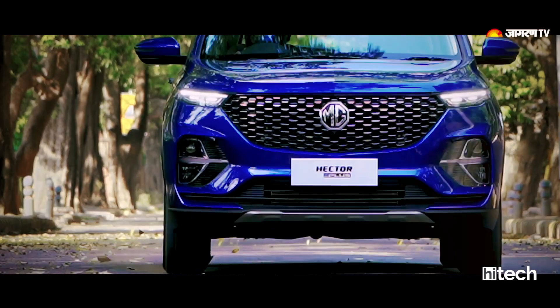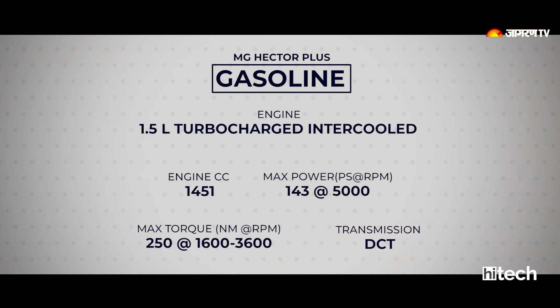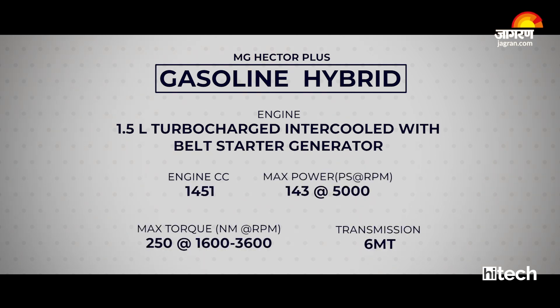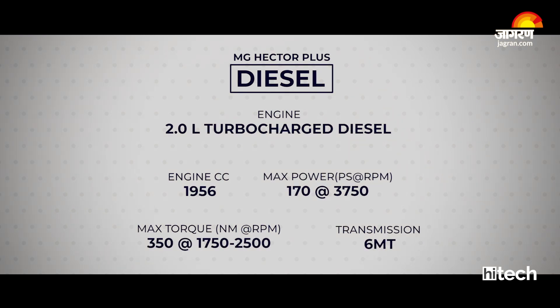The MG Hector Plus has three engine options. There is a 1.5-litre turbocharged intercooled petrol engine producing 143 horsepower and 250 Newton-metres of torque, paired with a DCT automatic transmission. There is also a petrol-hybrid version with the same power figures but a 6-speed manual transmission. The third option is a 2.0-litre turbocharged diesel engine offering 350 Newton-metres of torque with a 6-speed manual transmission.